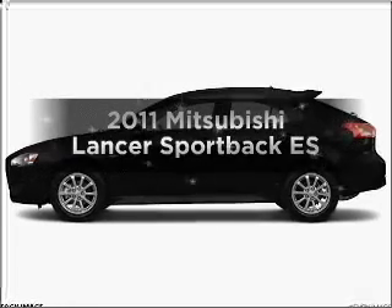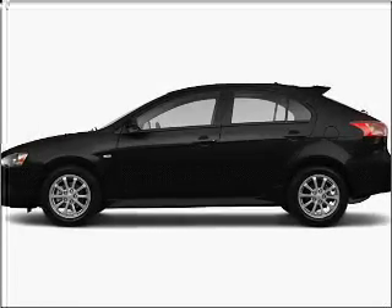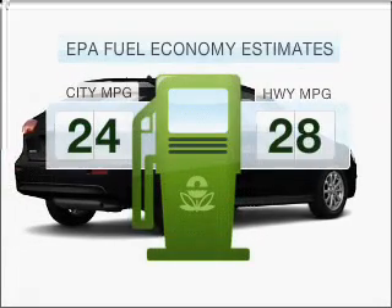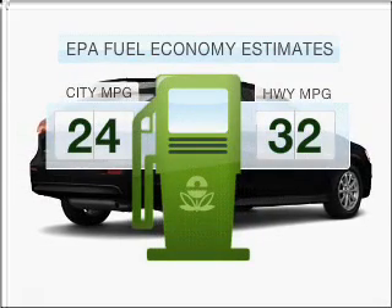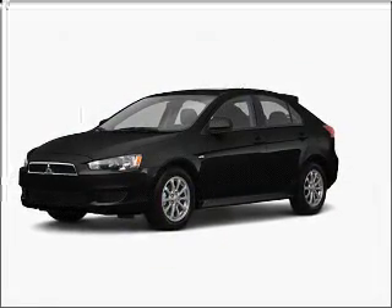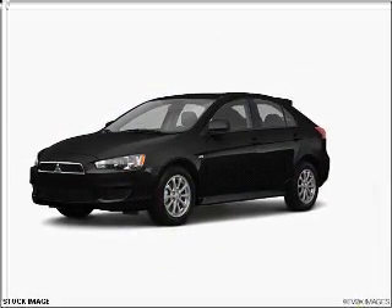Imagine yourself in this 2011 Mitsubishi Lancer. This is the set of wheels you've been looking for. Better gas mileage means better long-term driving, and this ride delivers with a great low fuel consumption rate. With an efficient four-cylinder engine connected to a smooth shifting transmission,